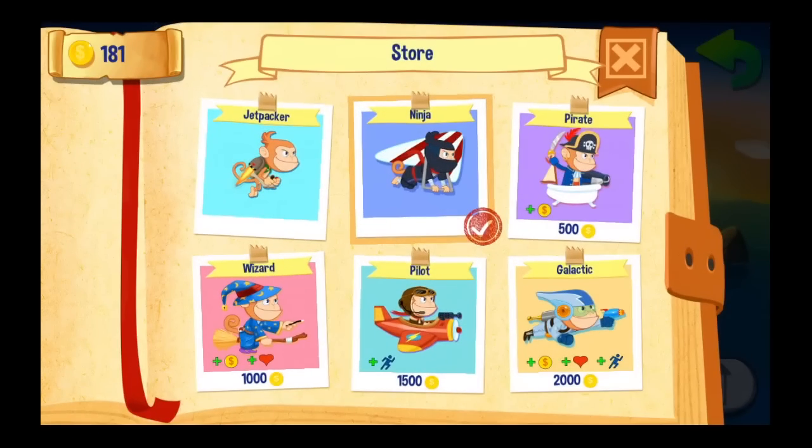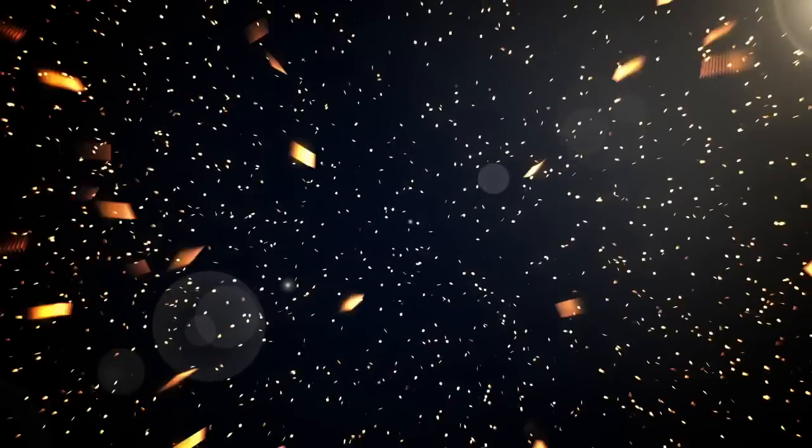You also have hearts on the top left, and if you lose them all, well, the game's over. This is a great game for kids to learn math. I wish they had this when I was a kid. Until next time, Crazy Mike saying see ya.